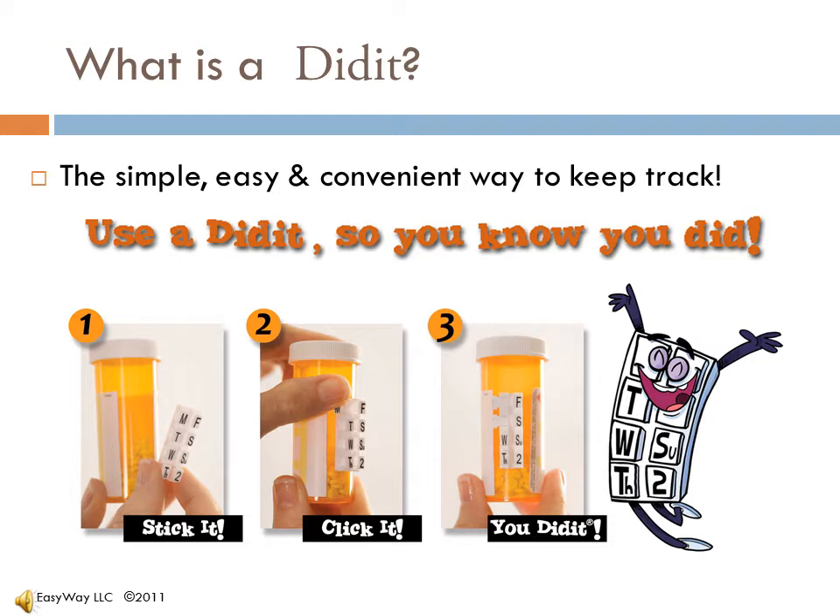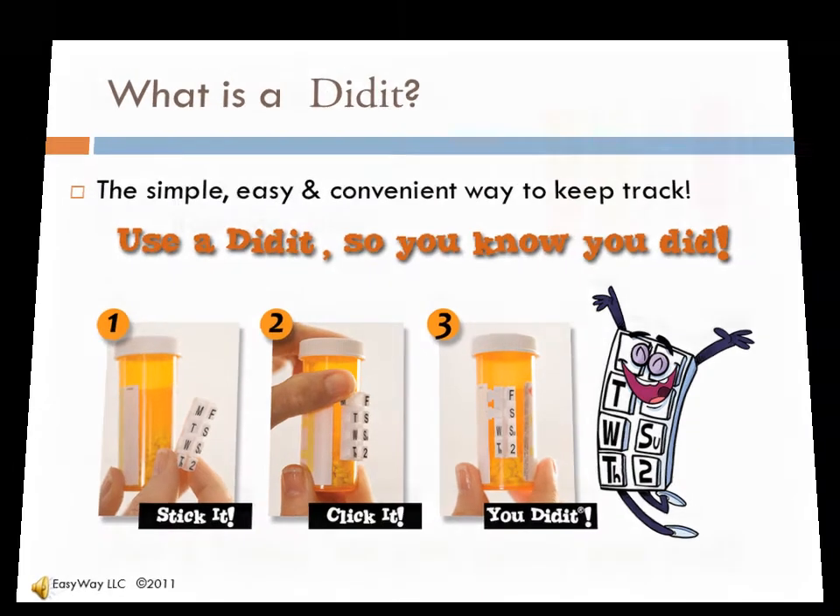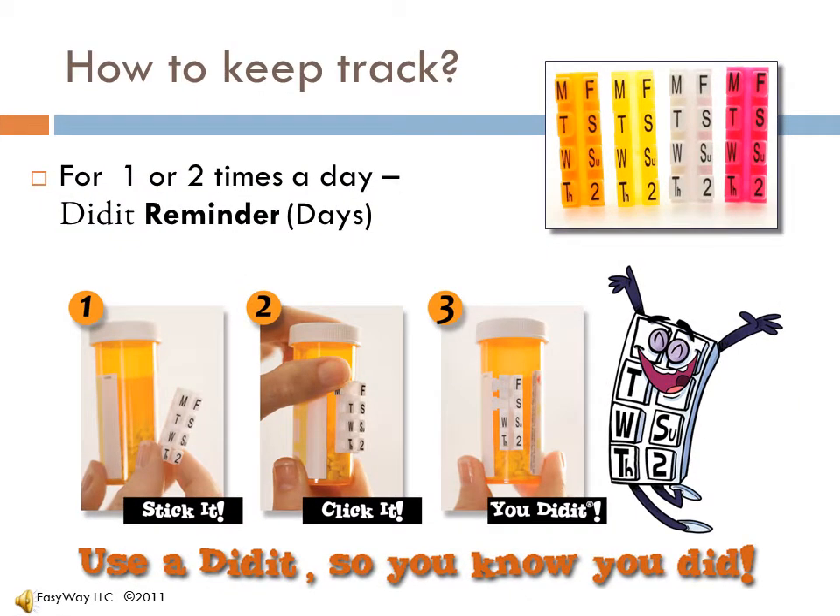Stick it on, flip it over, you're done — and you know you did it. For once-a-day and every-other-day type scenarios, the Didit with the days of the week is used.